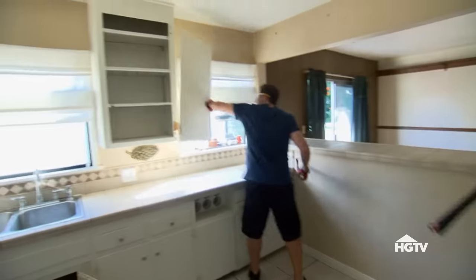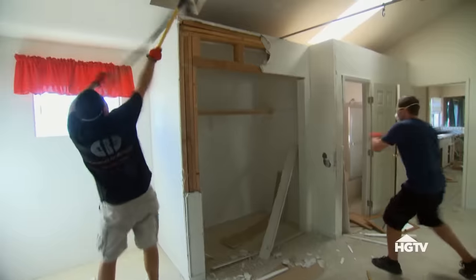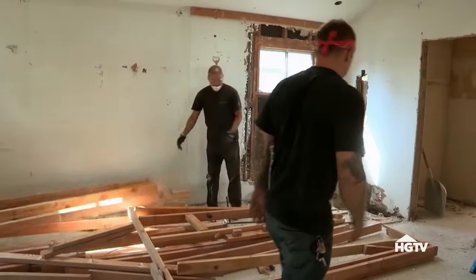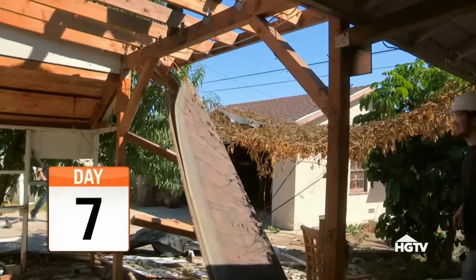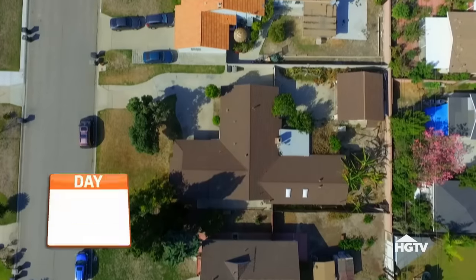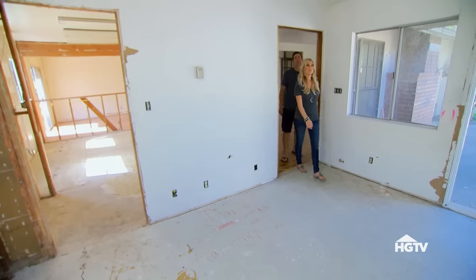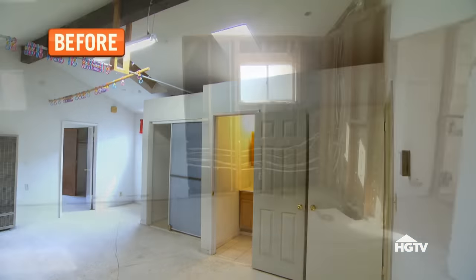Let's do some demo. What do you want to work on? We can start in the kitchen.